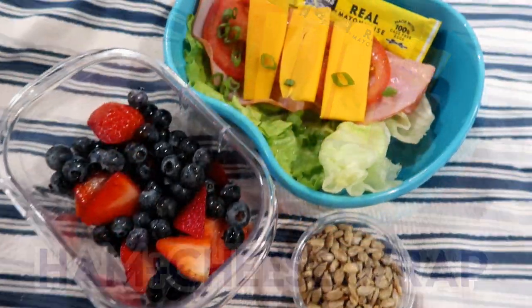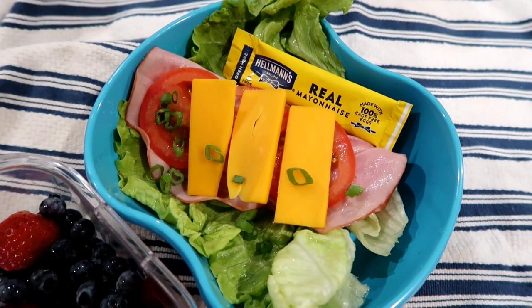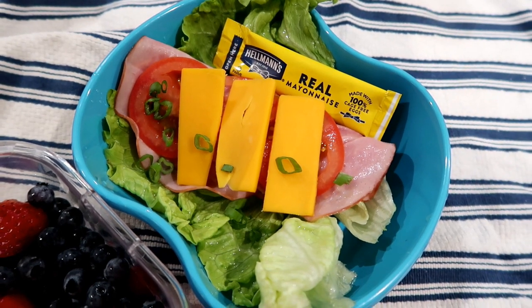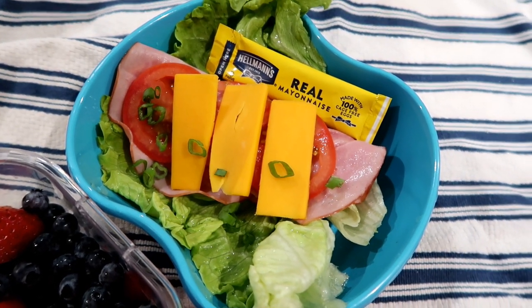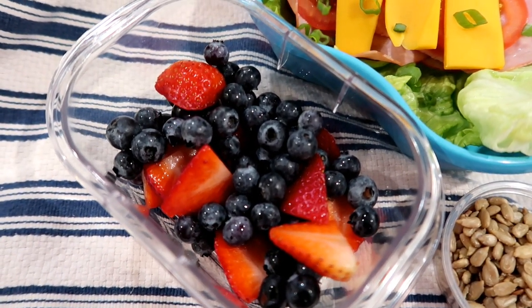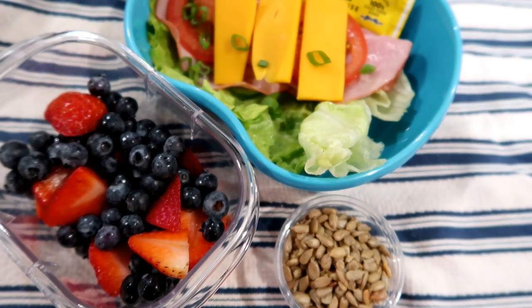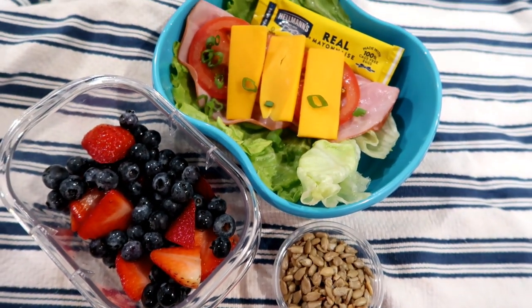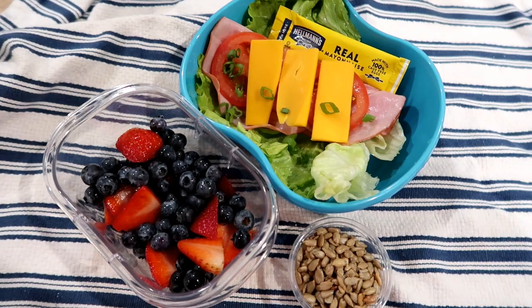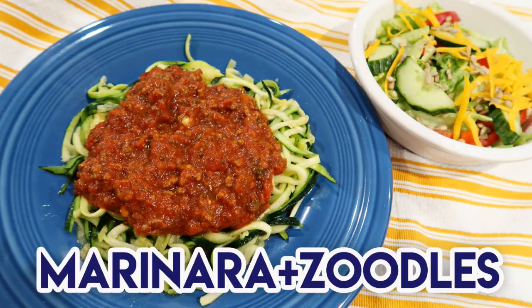I realized when editing this video that I actually made four lunches instead of three, so you guys are getting a bonus. For this particular lunch, I prepped a lettuce wrap — a large leaf of iceberg lettuce with ham, cheese, green onion, and tomato. I put some mayo on the side for serving, and then some berries and sunflower seeds on the side as well. A delicious high protein, low carb lunch for the week.